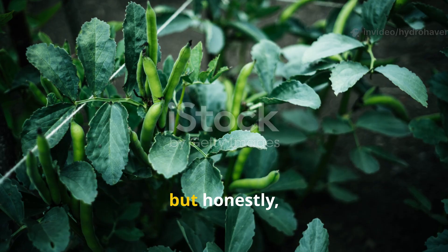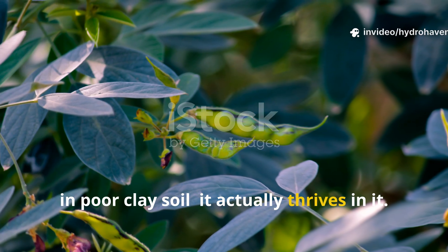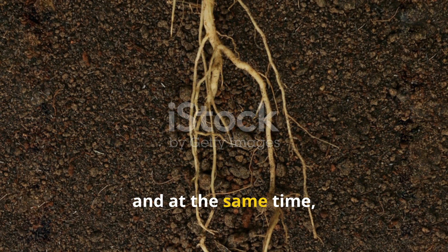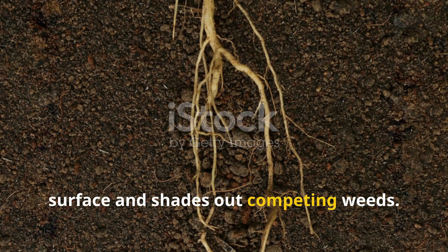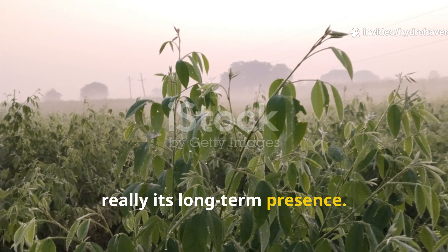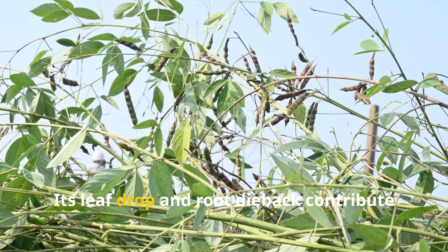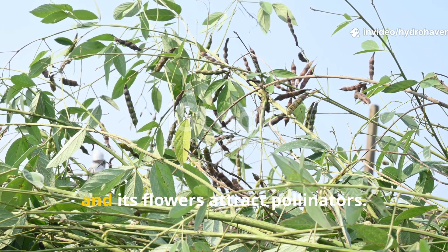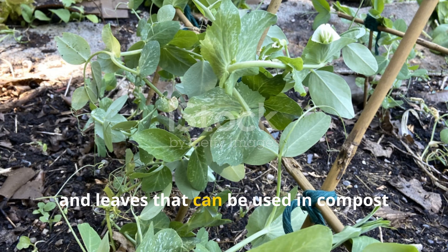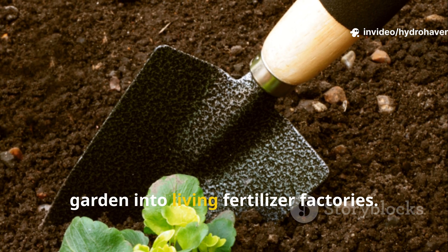Pigeon pea is often overlooked in temperate gardens, but it deserves far more attention. This deep-rooted legume not only survives in poor clay soil — it actually thrives in it. Its taproot pushes deep into hard layers, and its woody structure stabilizes the soil surface and shades out competing weeds. What makes pigeon pea exceptional is its long-term presence. While many cover crops are seasonal, pigeon pea can persist for years if managed correctly. Its leaf drop and root dieback contribute steady organic material to the soil, and its flowers attract pollinators. It produces protein-rich edible peas and leaves that can be used in compost teas or as mulch, and like fenugreek, it fixes nitrogen — turning the toughest corners of your garden into living fertilizer factories.